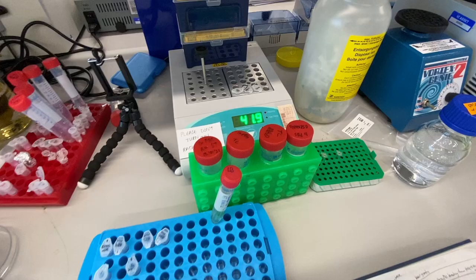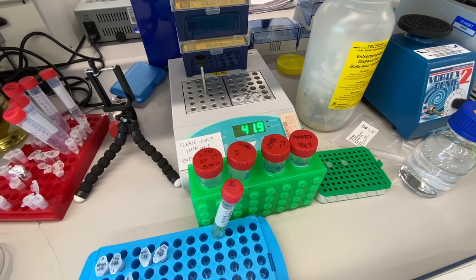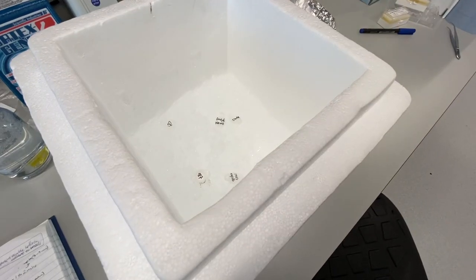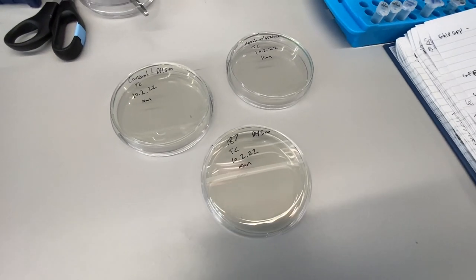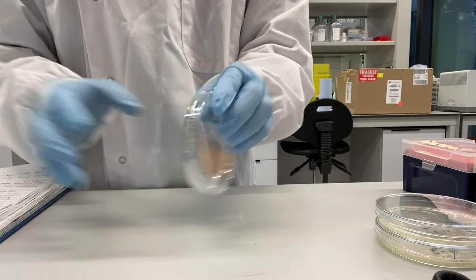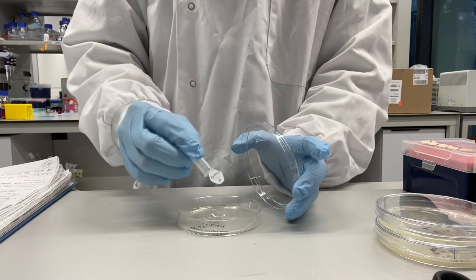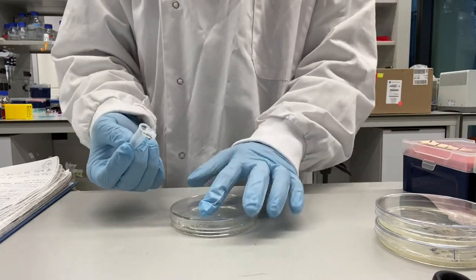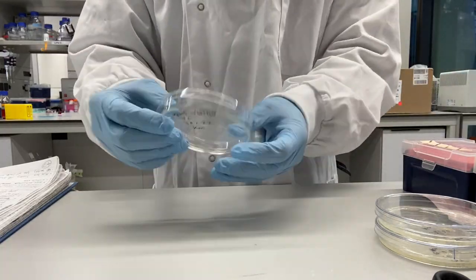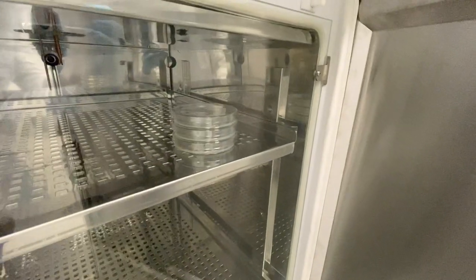I then did the transformation, so I incorporated some plasmids that I've cloned into bacteria. I used the heat shock method, so these were heated to 42 degrees briefly before putting them on ice and adding media. I incubated them at 37 degrees for 2 hours before plating them. I'll leave these plates at 37 degrees overnight.